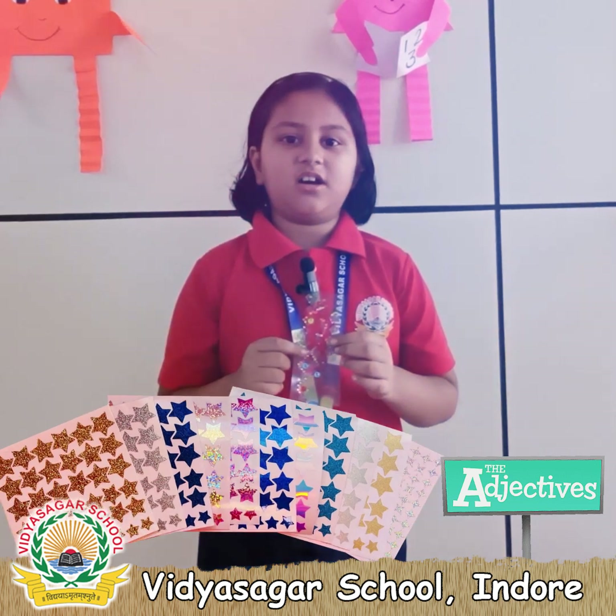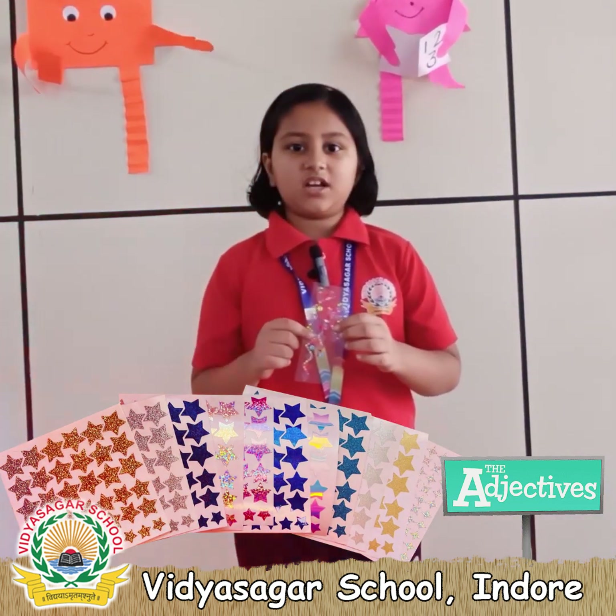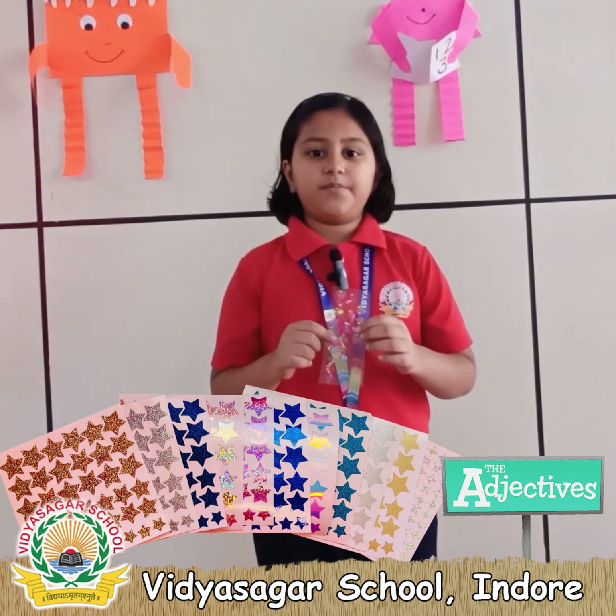These are stickers. I love stickers. These are colorful and beautiful.